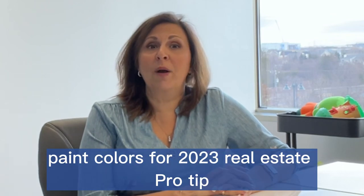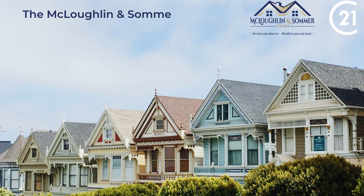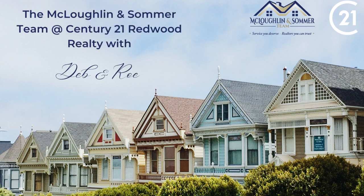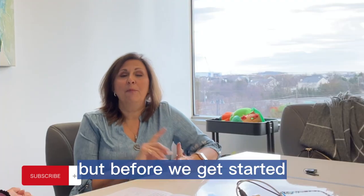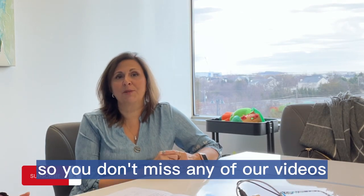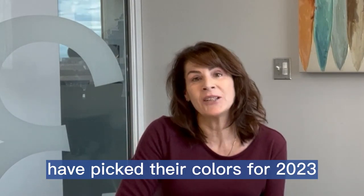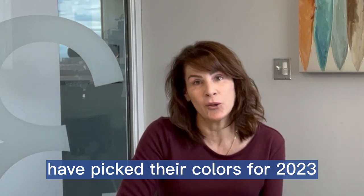Pink colors for 2023 — a real estate pro tip. But before we get started, please click the button and subscribe so you don't miss any of our videos. Sherwin-Williams and Benjamin Moore have picked their colors for 2023.